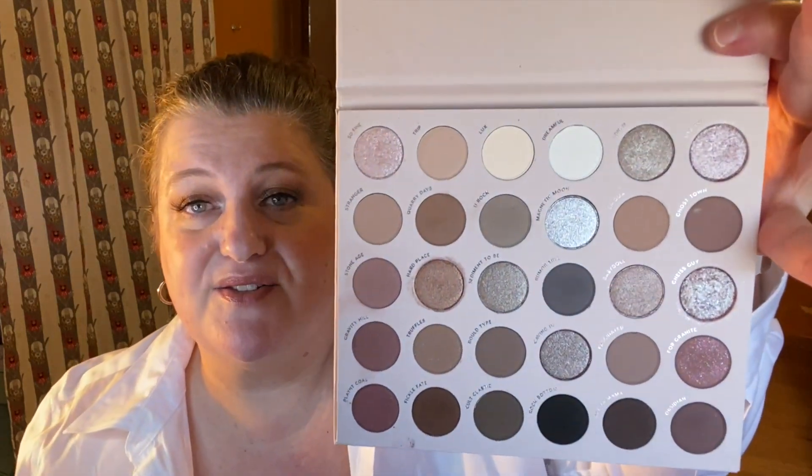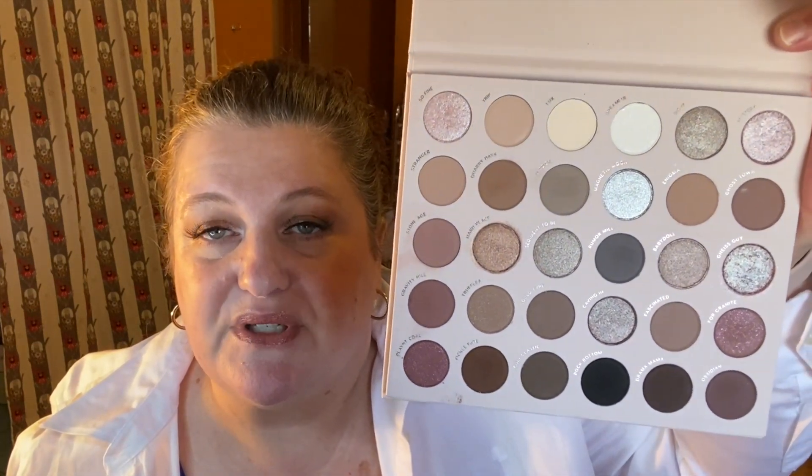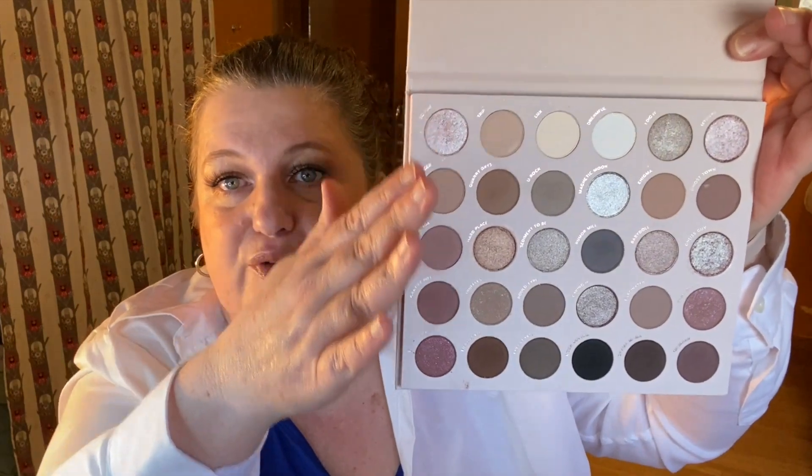This is the ColourPop Stone Cold Fox eyeshadow palette, which I'm wearing today. It's so beautiful. It's got so many different options — you can do a shimmery copper or brown or taupe, a pinky look, a brownish look, a grayish look, and lots of variations from light to dark. It's a very versatile palette. I want to say it's about $35 on the ColourPop website. The formula is really good and I definitely recommend it.